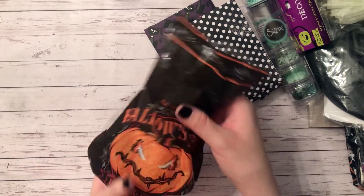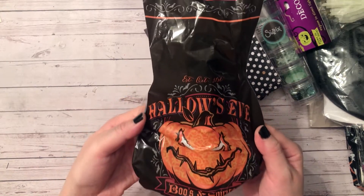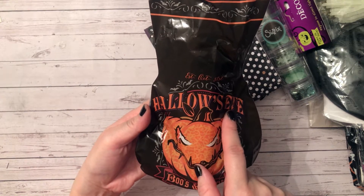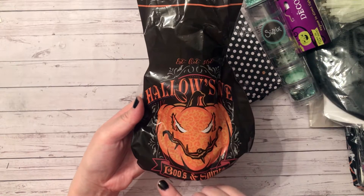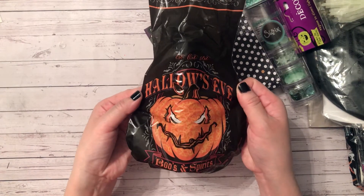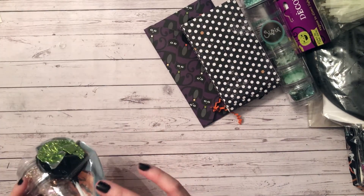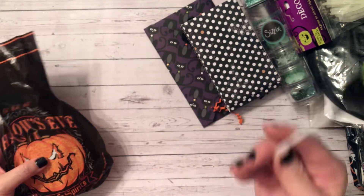Here is this bag — I've never seen this bag before. It's got an evil-looking jack-o-lantern, it says Hallow's Eve. I love that saying — All Hallows' Eve. It says 'Boos and Spirits' and it's like the shape of a bottle. Inside we have some candy or chocolate — thank you!